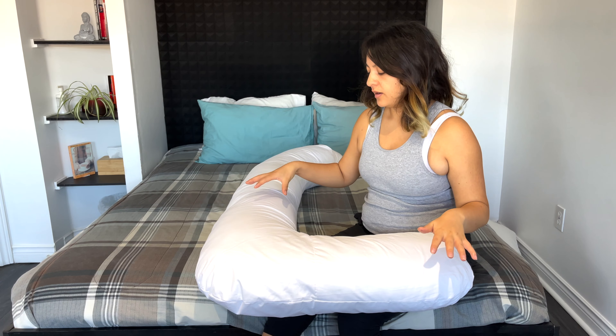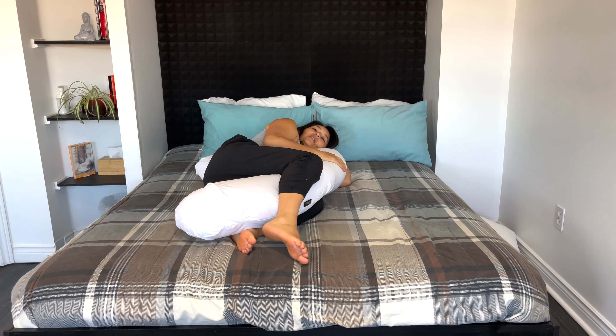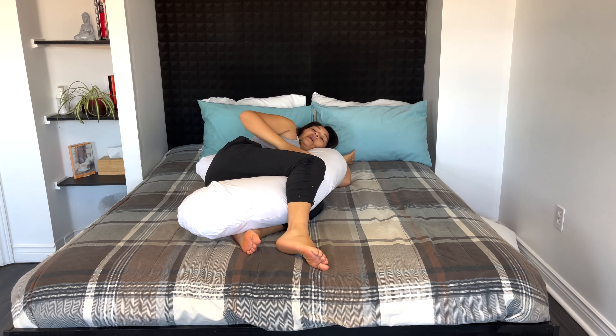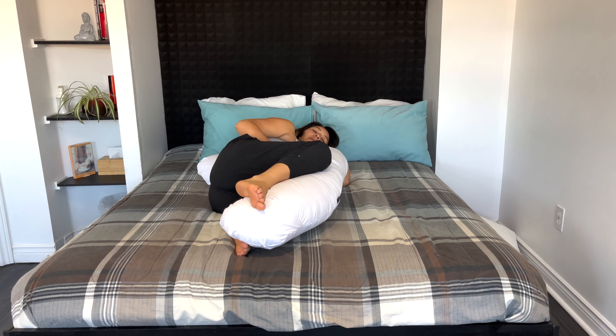Now, this type of pillow can be placed in different positions. This should be the ideal position for any pregnant woman to sleep, because you are on your left side and it gives you the support you need for your leg.